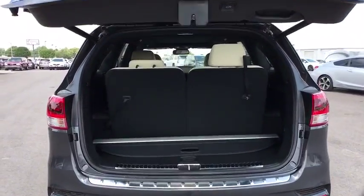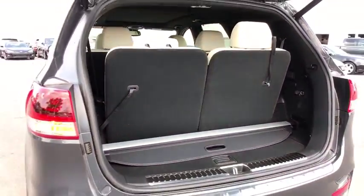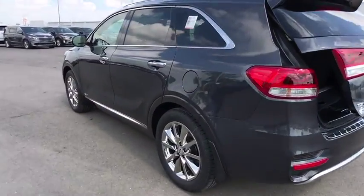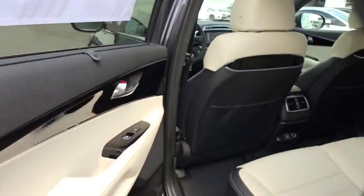Lane departure warning, backup camera, anti-lock braking system, leather-wrapped steering wheel, Bluetooth, adjustable steering wheel, power steering, keyless start, hard disk drive media storage, cruise control, auto-dimming rear-view mirror.